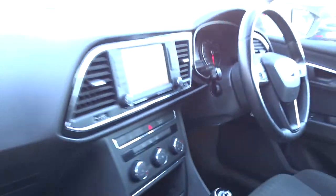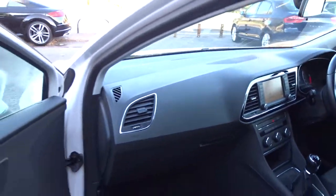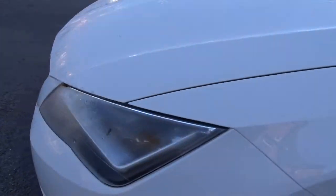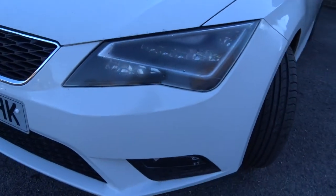The car also comes with a factory fit alarm system with interior sensors. Moving back outside around to the front of the car, you've got LED daytime running lamps and there's also front fog lamps.